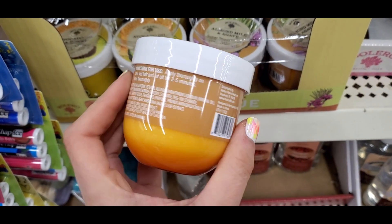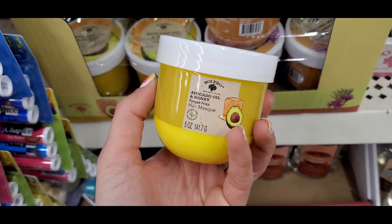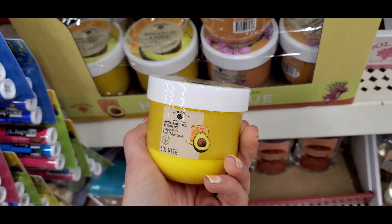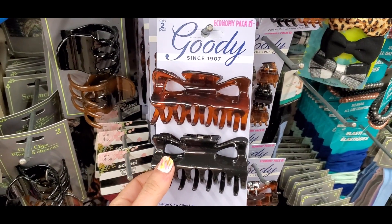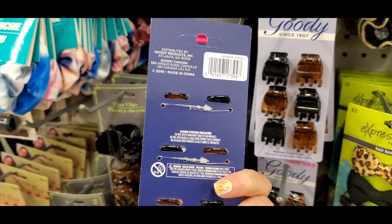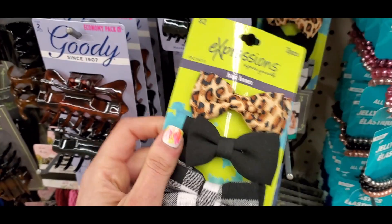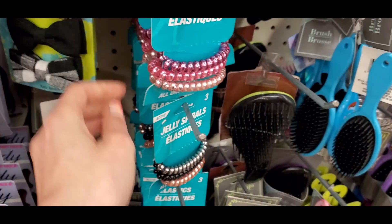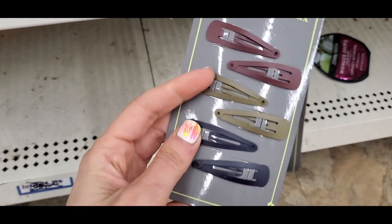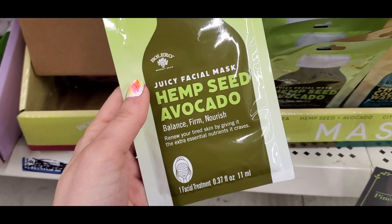Bolero had more new finds — an almond milk and agave hair mask, and an avocado oil and honey hair mask. Definitely check these out. Also, Goodie is now at Dollar Tree — they're a classic hair brand — and claw clips are back in style, so I was excited to see these. You can do tons of cute 90s hairstyles. There were also little name brand bows, cute for a little girl's hair. New jelly spirals — really nice, heavy duty, thick quality. And new matte hair clips in a new color.